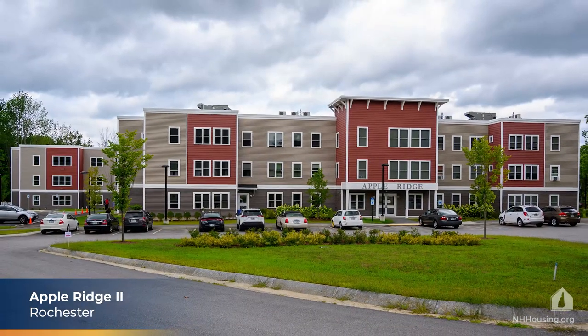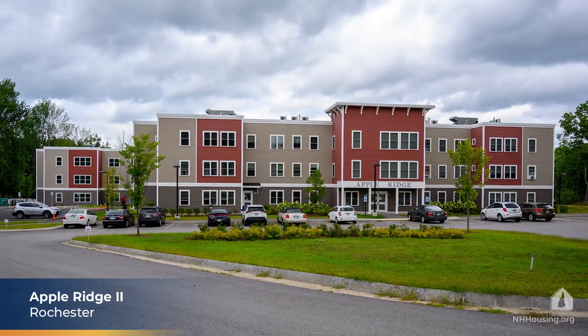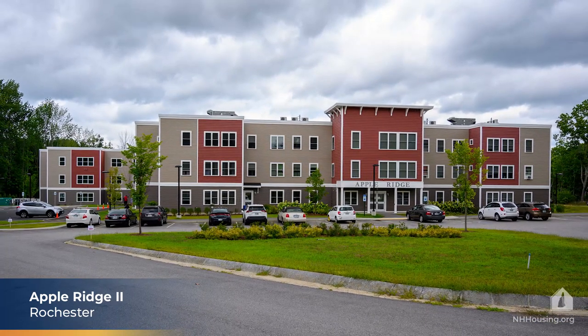This project was funded in part through the Federal Low Income Housing Tax Credit Program and Home Investment Partnerships Program.